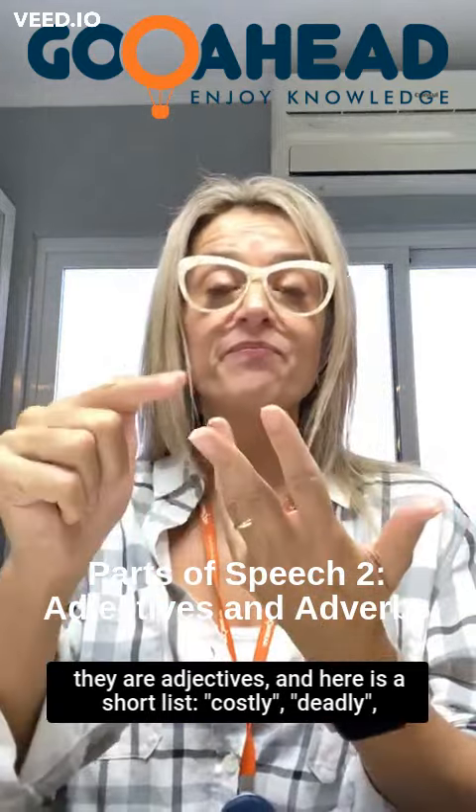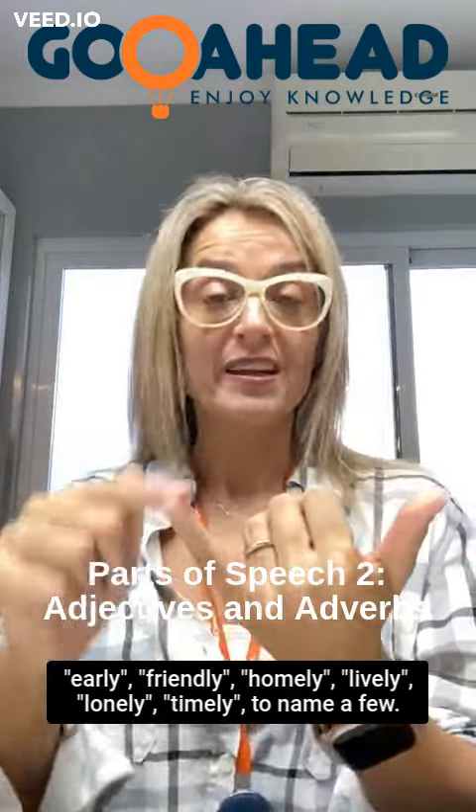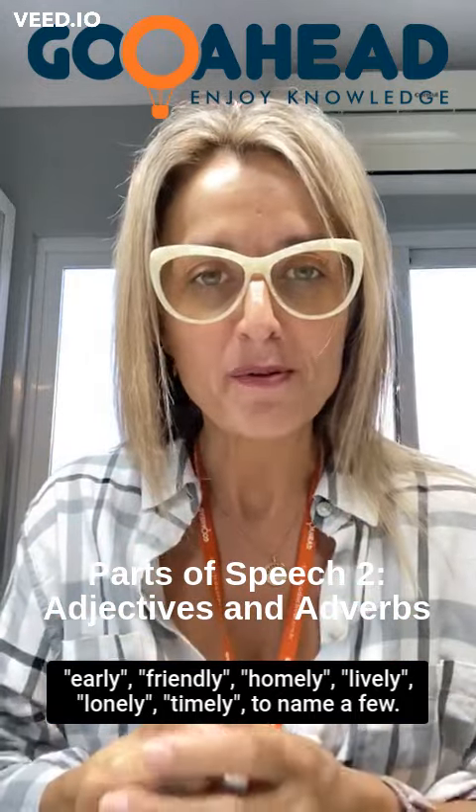Costly, deadly, early, friendly, homely, lively, lonely, timely — to name a few.